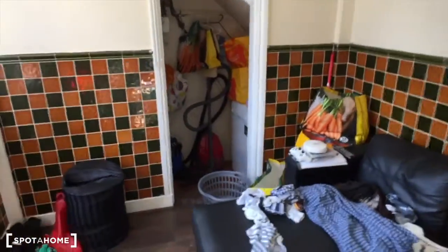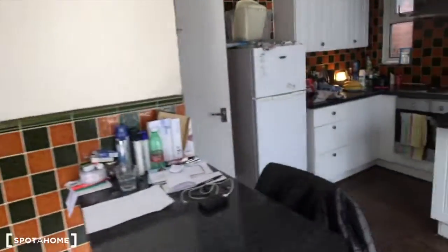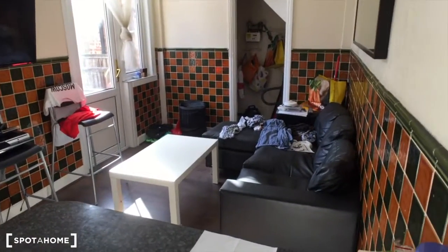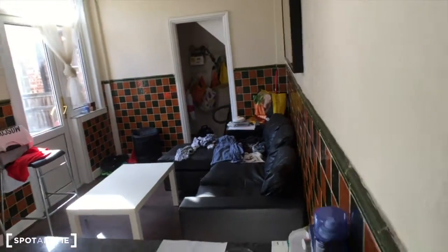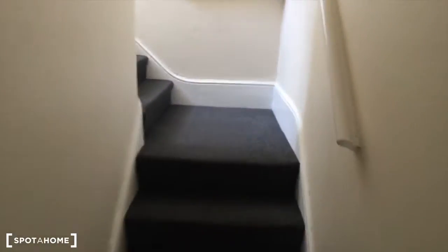There's storage with a dryer and a big mirror there. And here in the storage, the washing machine is just opposite to it.